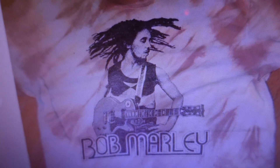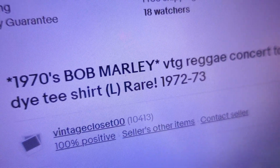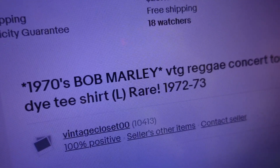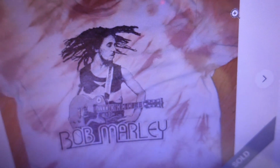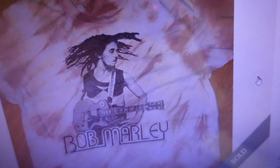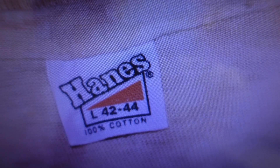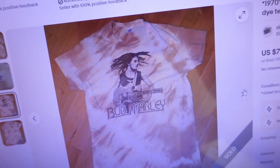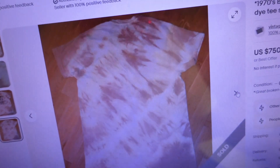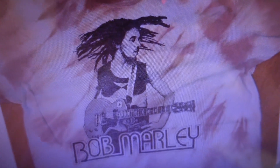At number two is a 1970s Bob Marley vintage reggae concert tour tie-dye t-shirt, large, described as from 1972–73, that also sold for $750. It features Bob on the front with dreadlocks flowing and a guitar over his shoulder. It's a Hanes t-shirt with the old Hanes label — size 42–44, 100% cotton — with a unique tie-dye design. Keep an eye out for this type of shirt with the old Hanes tag at the thrift; that's a $750 t-shirt right there.